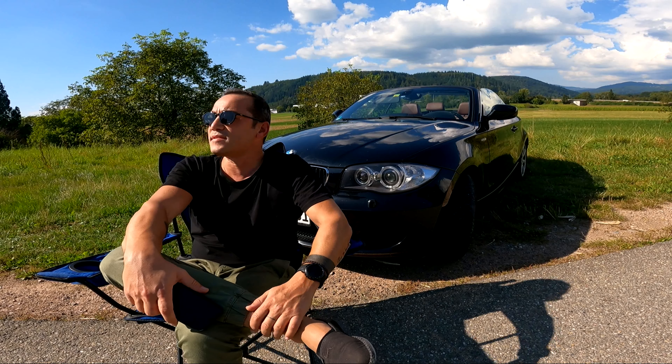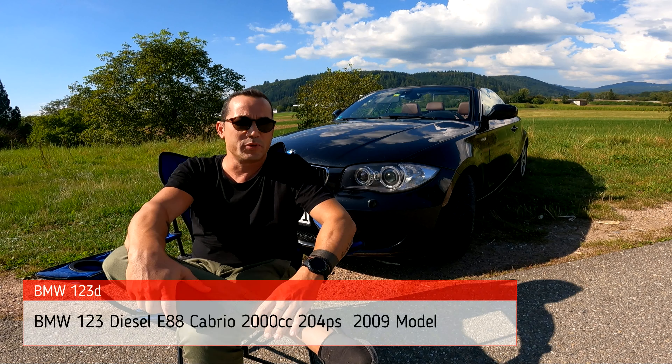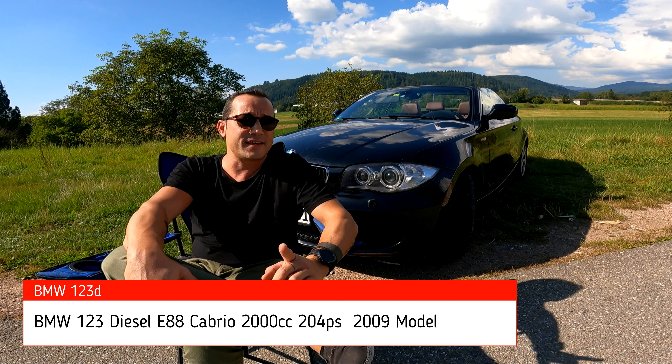Hello everyone, today I will introduce the BMW 1.20 Turbo Diesel Cabrio, E88 model.